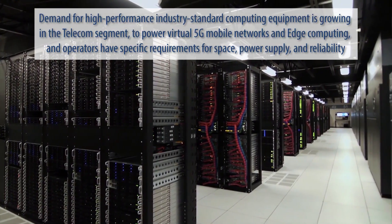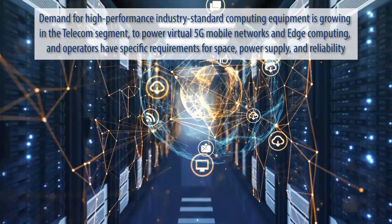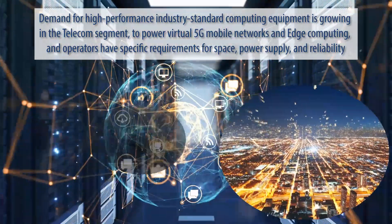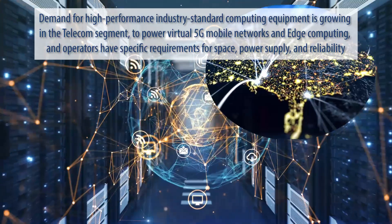Demand for high-performance industry standard computing equipment is growing in the telecom segment to power virtual 5G mobile networks and edge computing, and operators have specific requirements for space, power supply, and reliability.